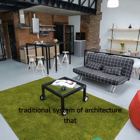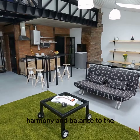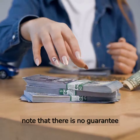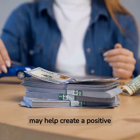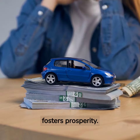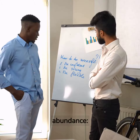Vastu is a traditional system of architecture that originated in India and is believed to help bring harmony and balance to the environment. While it is important to note that there is no guarantee that following Vastu principles will bring financial success, there are some tips that may help create a positive and supportive environment that fosters prosperity. Here are some Vastu tips that may help attract wealth and abundance.